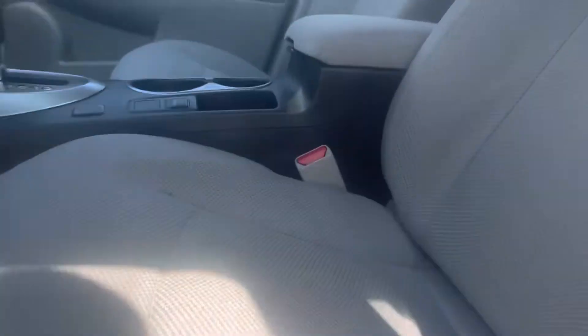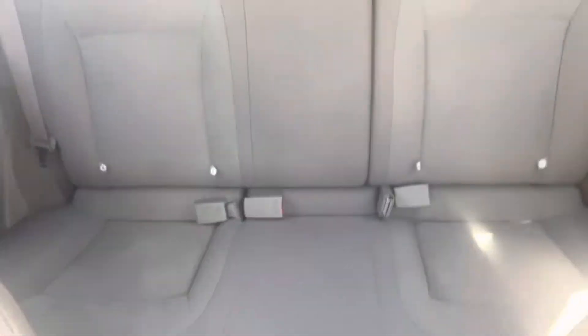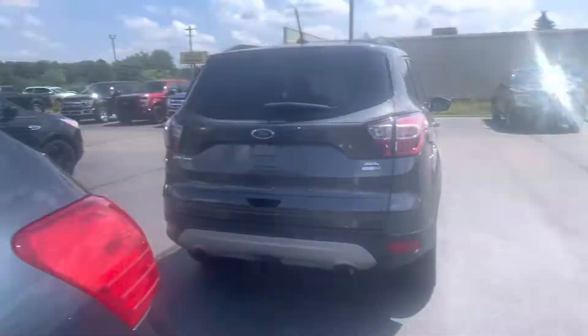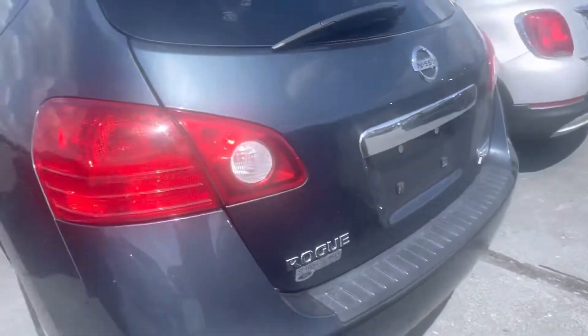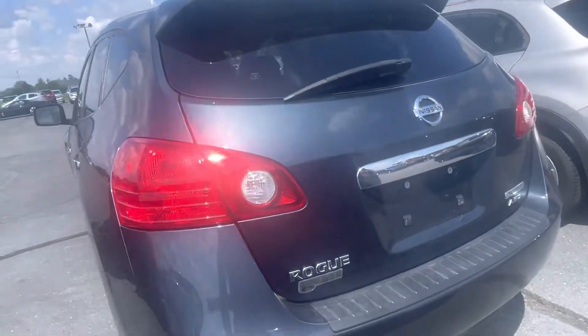Very clean interior. It was owned by a smoker of some sort — not ridiculously overpowering if you can put up with it. My son does have asthma, so I'm a little bit more sensitive. Would not be a go for him.